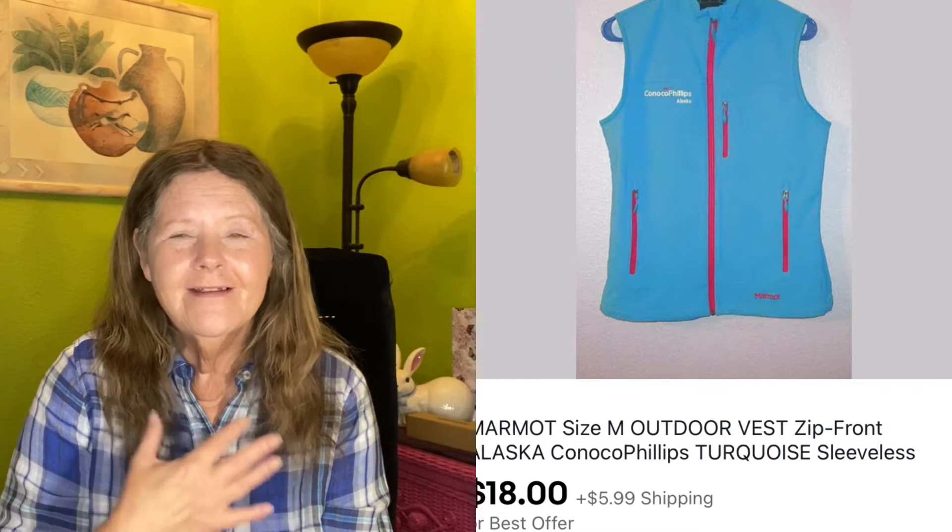Nobody's going to buy this unless they work for that company — I'm not even sure it's still around. But it ended up selling on best offer for $18, and I only paid $3.99 for that last month at the Salvation Army. So that was a good return.